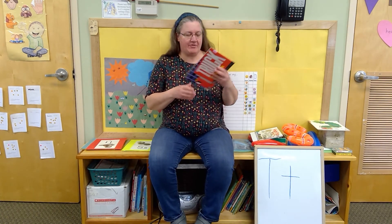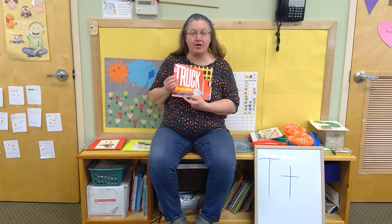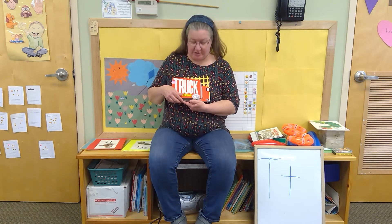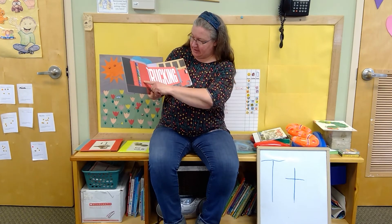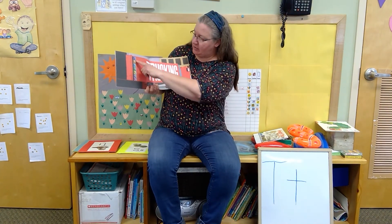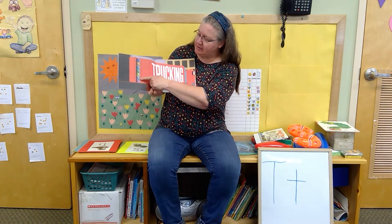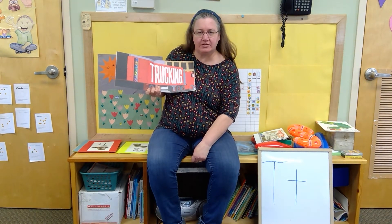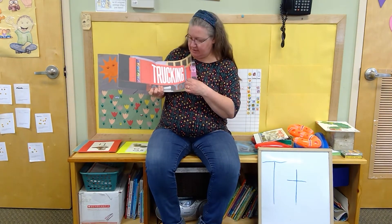And then I have another book called Truck, because trucks are also used for transportation. Here's the big truck — it's at the factory and they're loading it with boxes. Can you see the picture? The boxes have bicycles in them, so it's leaving a place where they made bicycles and it's going to take them to a store to sell them.